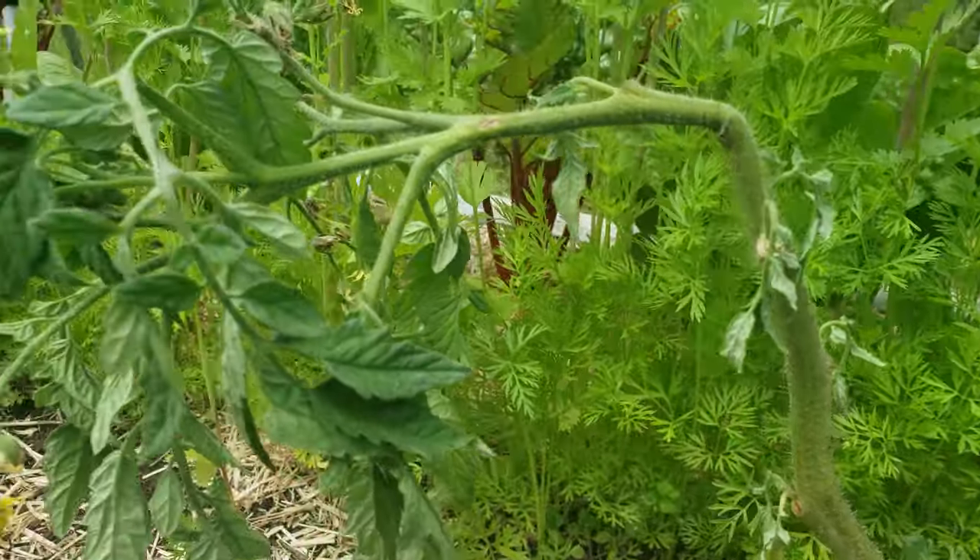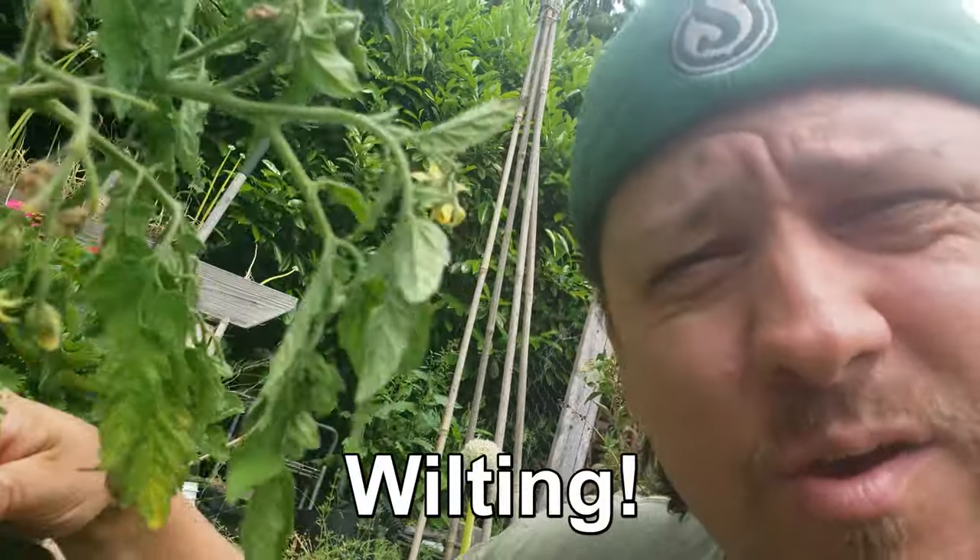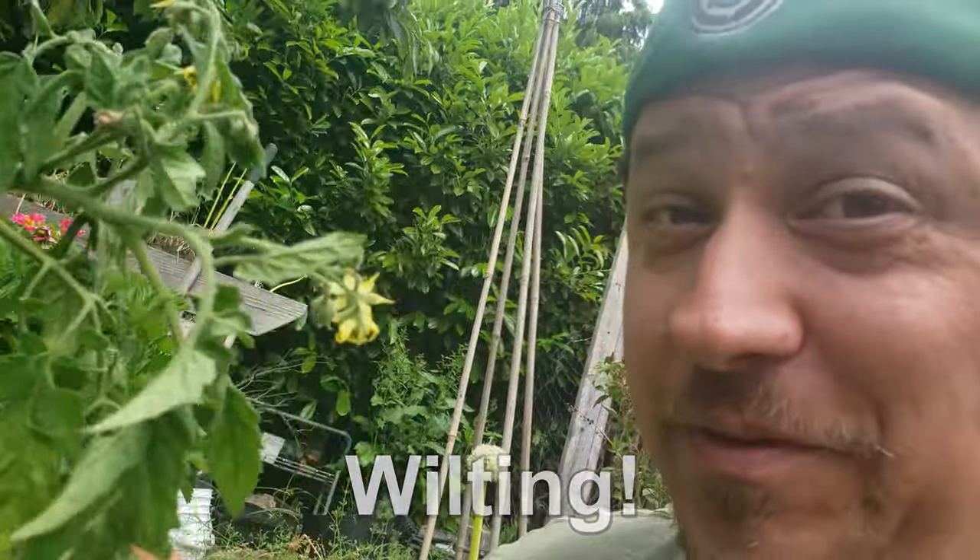Hi, I'm Jeff from the Ripe Tomato Farms. Welcome to another episode of The Garden Quickie, the show where in two minutes or less, we help you to have the healthiest garden possible. And today, we're talking all about wilting. What is it? Why do plants do it? And can it be fixed?